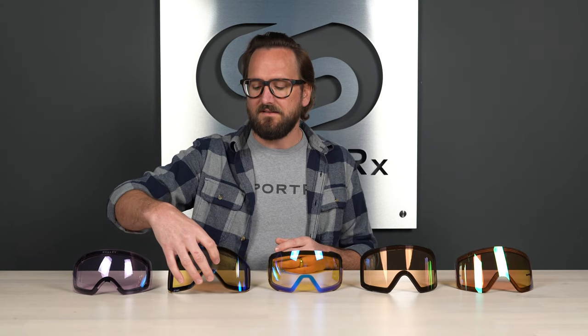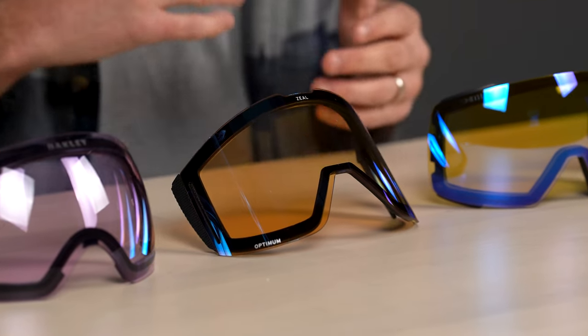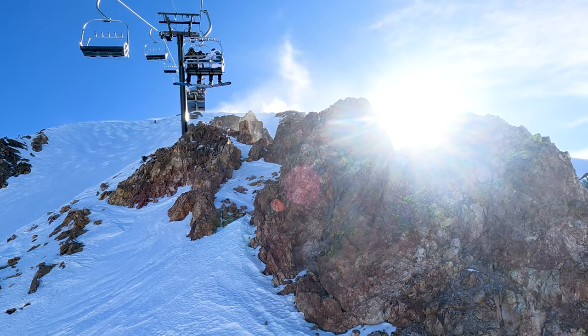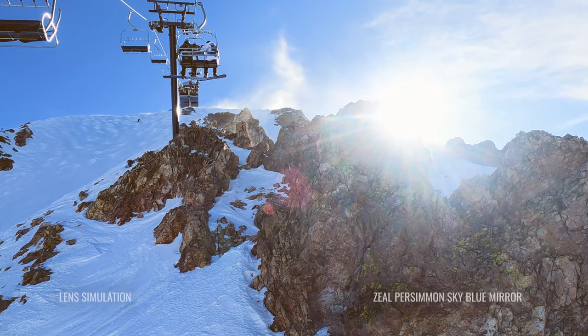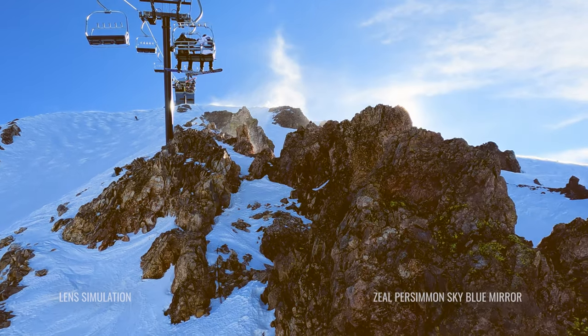They have a really unique selection of lens colors and features like polarized and photochromatic lenses. This lens has a base tint of persimmon, of course, as the name would suggest. And this is from the Lookout goggle, which is one of our favorite Zeal goggles.